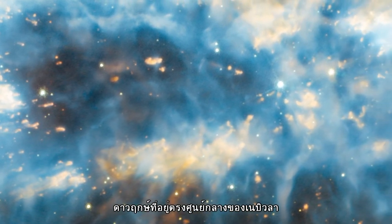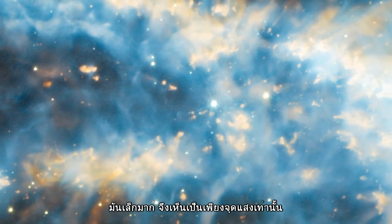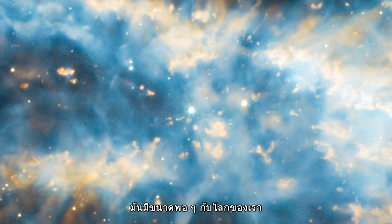The star at the centre of the nebula, a dense white dwarf, is far too small to see as anything other than a point of light, even though it is roughly the size of the Earth.